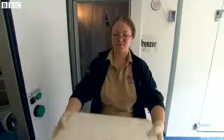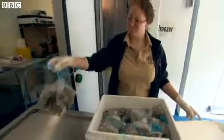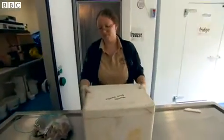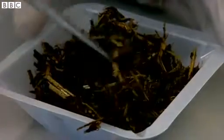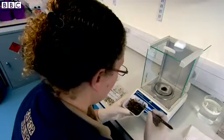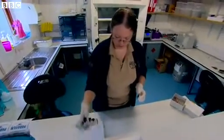We collect faecal samples from the rhinos both here at Chester and from all the black rhinos all over Europe, and those samples are sent here to the wildlife endocrinology lab at Chester Zoo. We essentially measure the hormones in those faecal samples, and that tells us when a female is likely to be receptive to the male. We can tell if a female is pregnant and when she's likely to give birth, and it just gives us a better idea of what's going on with the population.